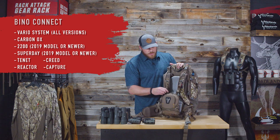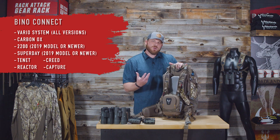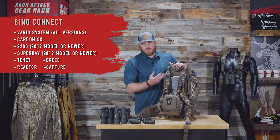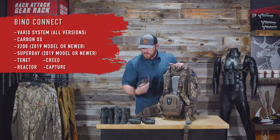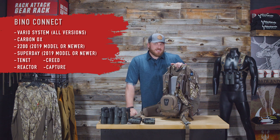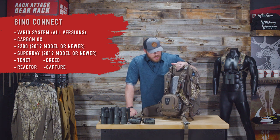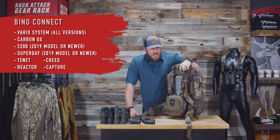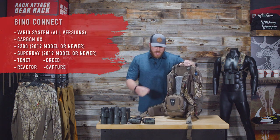With Bino Connect you no longer have to run two shoulder harnesses — just buckle in at four points, adjust up and down, and your bino case is strapped to your chest alongside your backpack. A lot of people use this if they're mostly always wearing their pack. Why run two sets of shoulder straps? Comes with our newer style buckle plus four extra buckles for older Badlands packs, covered in a bungee case, and covered for life.